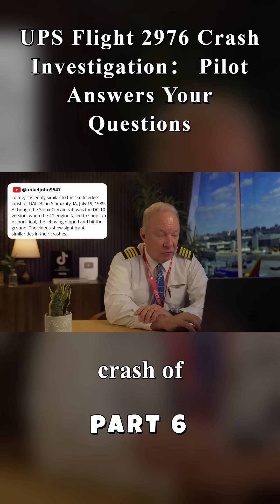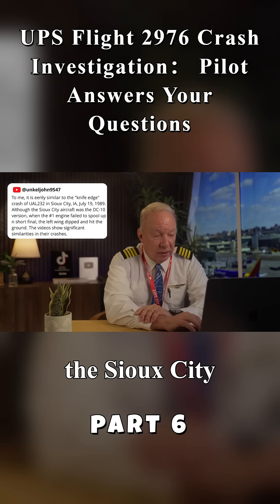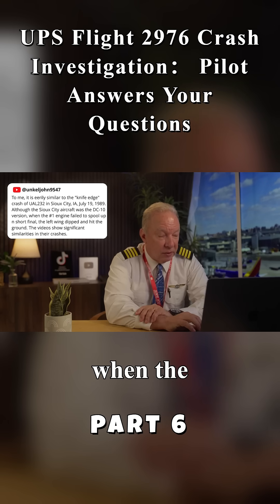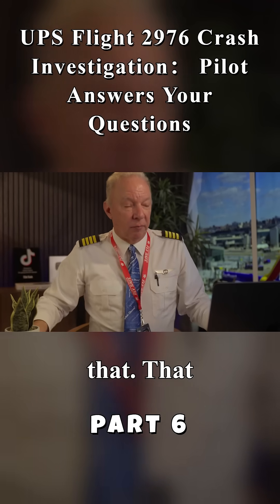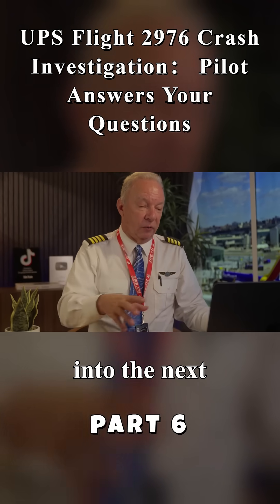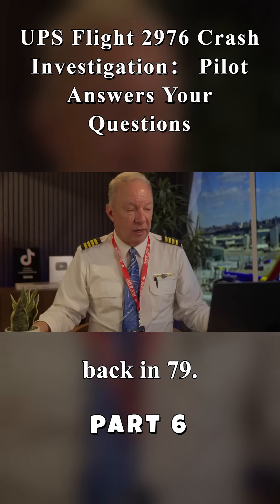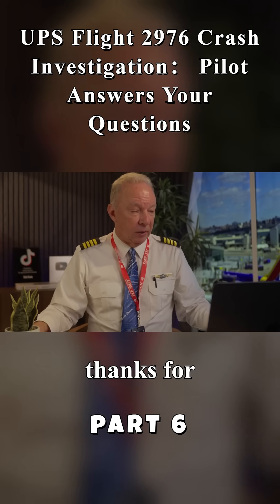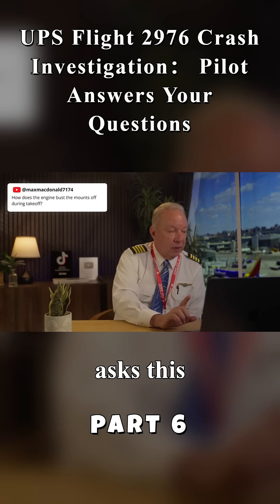Uncle John 9547 writes: it is eerily similar to the knife-edge crash of United Airlines 232 in Sioux City, Iowa, July 19th, 1989. Although the Sioux City aircraft was a DC-10, when the number one engine failed to spool up on short final, the left engine dipped and hit the ground. The video shows significant similarities in the crashes. I'll have to look into that — it sounds like a good one to fold into the next video comparing American Airlines 191 back in '79.